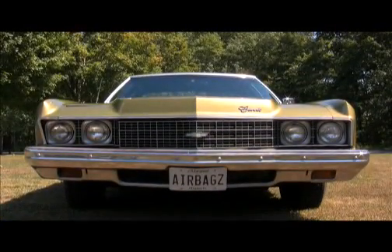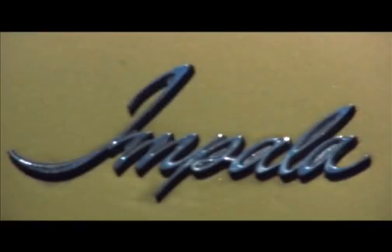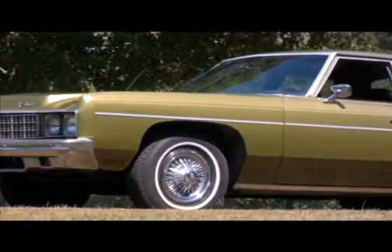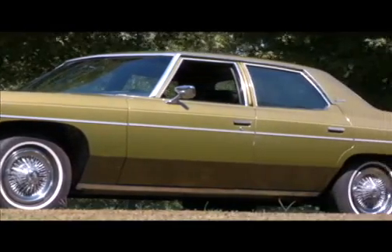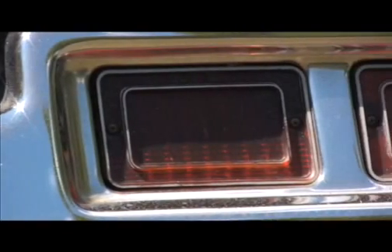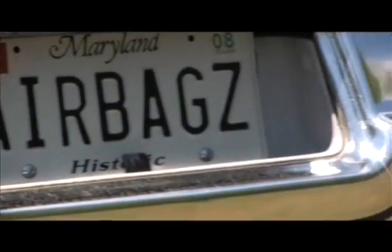This 1973 Chevrolet Impala sedan is among the rarest cars General Motors has ever produced in its 100-year history. It may look like a standard Impala, but it holds a truly unique place in automotive history — this 1973 Chevy Impala is the world's first production car with airbags.